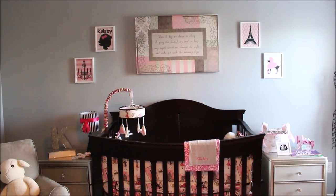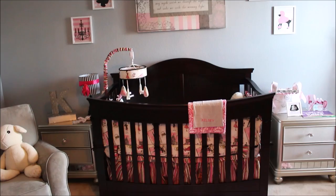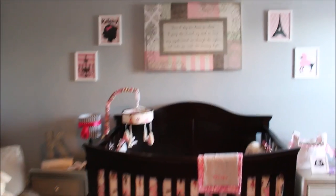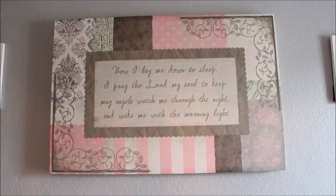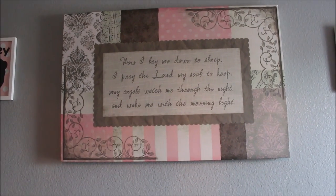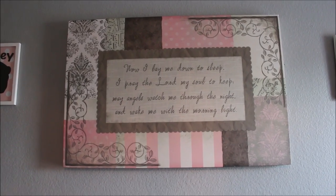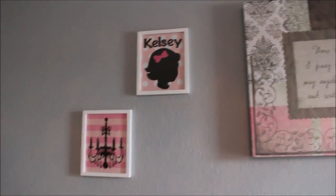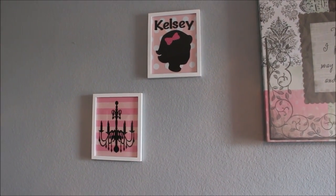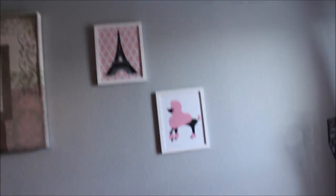I love the crib we selected. It transforms into a toddler bed and then also a queen-size bed, so she has her furniture for life. I love this prayer picture — I found it at Hobby Lobby and fell in love with it because I wasn't even looking for it. These plaques are custom — I got them from Etsy. She has a chandelier, and her name is Kelsey. There's a Paris plaque and a Paris poodle.